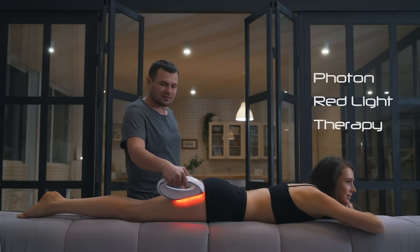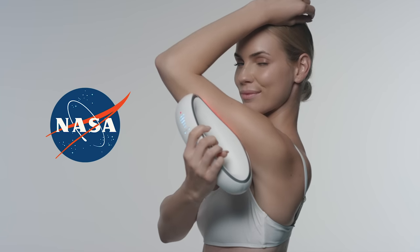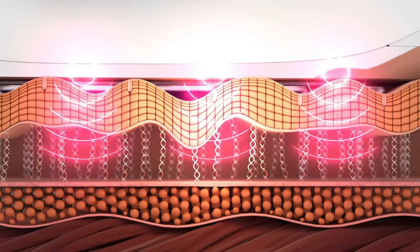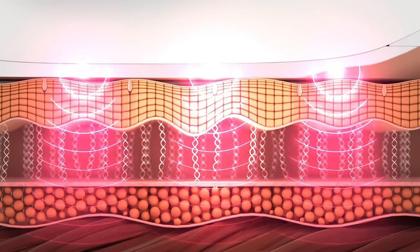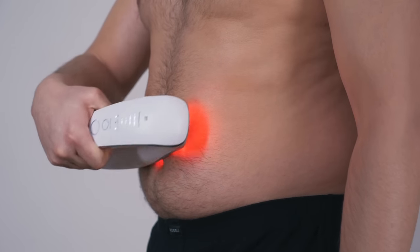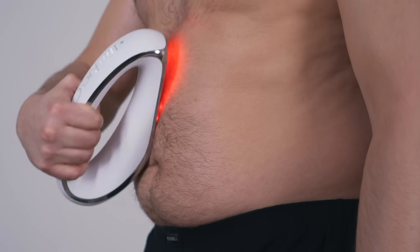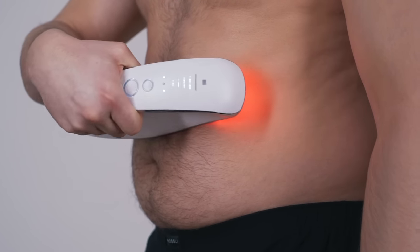Finally, the photon red light therapy — a technology also used by NASA — uses specific wavelengths to help increase cell renewal, remove stretch marks, and body wrinkles. These energy sources work together to stimulate collagen and elastin, two proteins which are key to rejuvenating your skin, making it look firm and young.